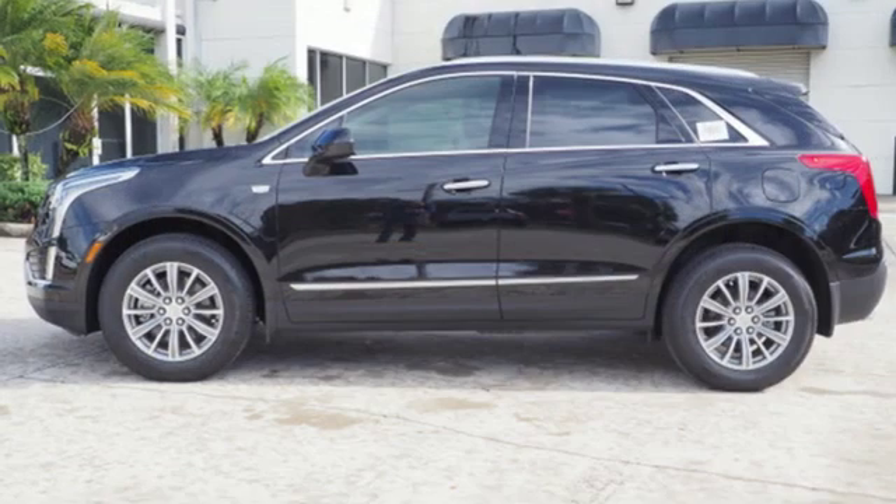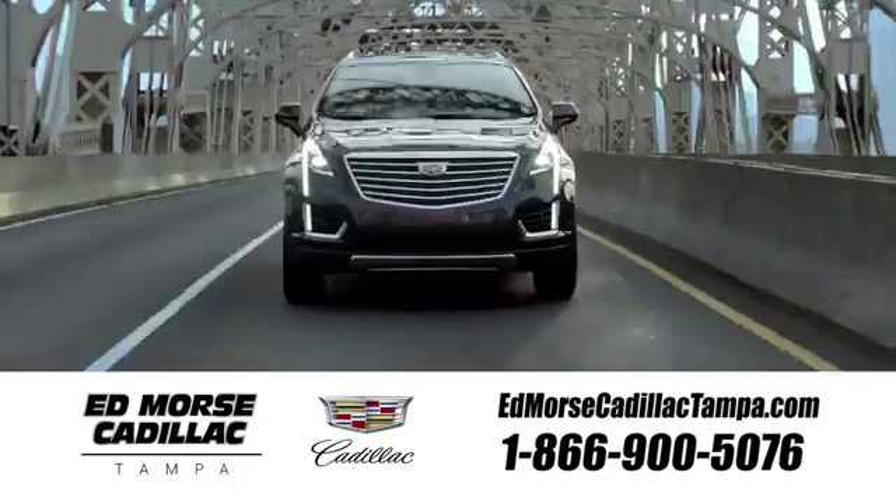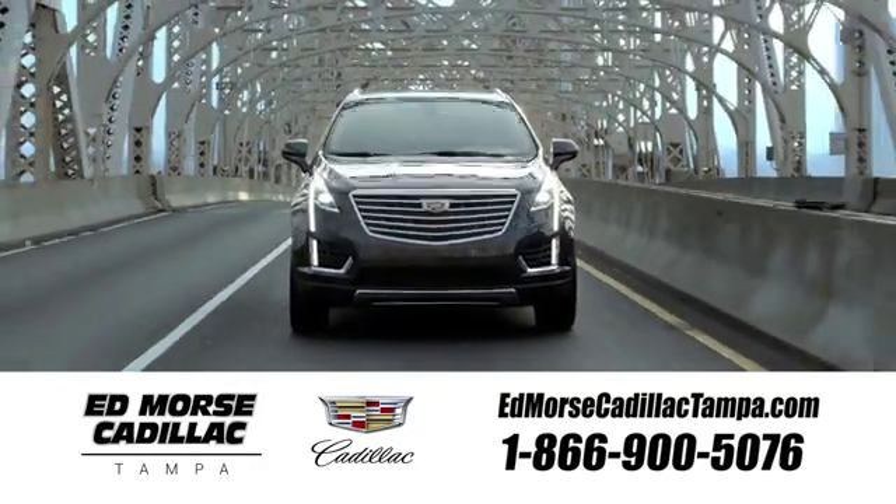Cadillac, second to none. You need to drive it to believe it. See it for yourself today. Visit our website at edmorrscadillactampa.com or call us today.